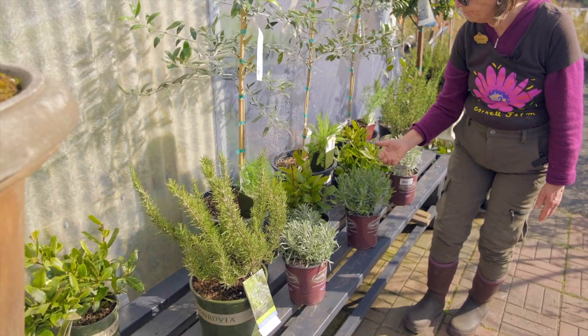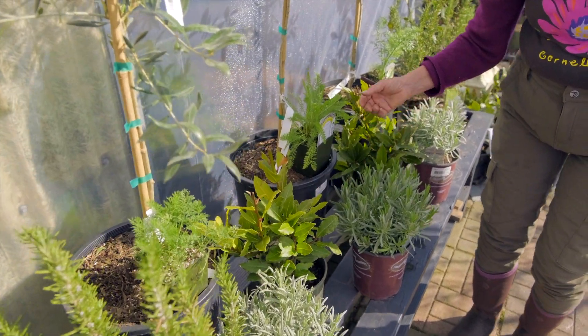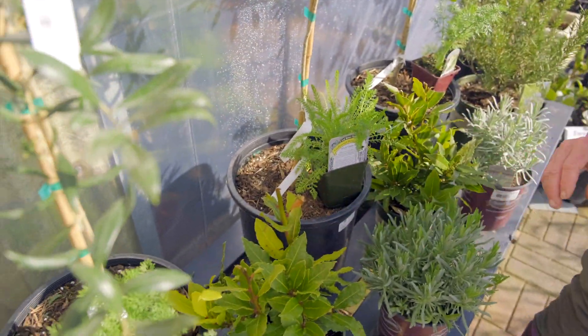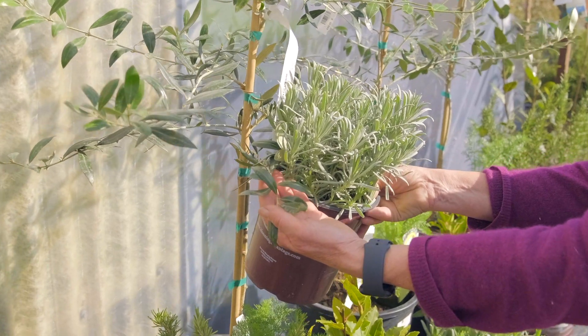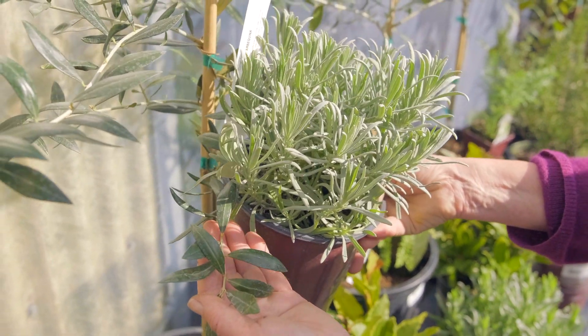lavender, bay leaf, yarrow, dill, fennel — and it makes a very beautiful garden as well. The colors go really beautifully together.